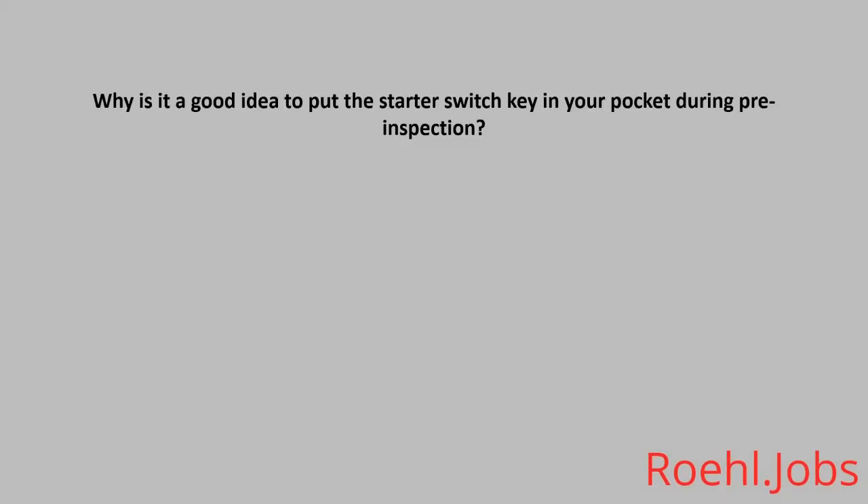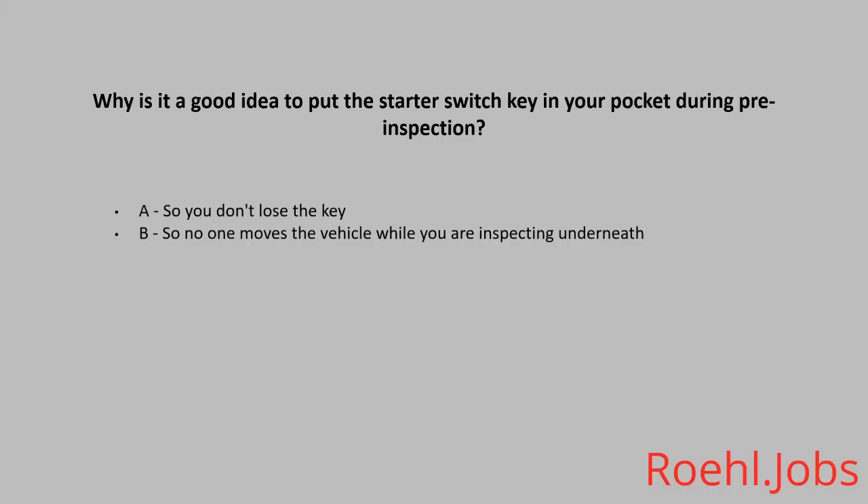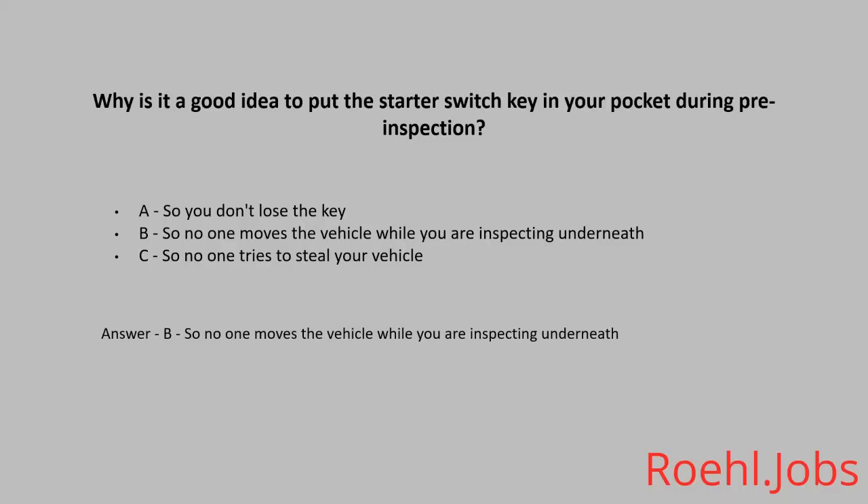Why is it a good idea to put the starter switch key in your pocket during pre-inspection? A: So you don't lose the key. B: So no one moves the vehicle while you are inspecting underneath. The answer: B, so no one moves the vehicle while you are inspecting underneath.